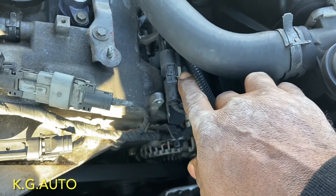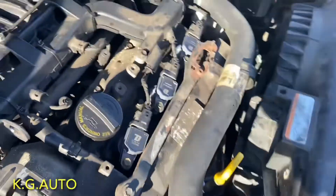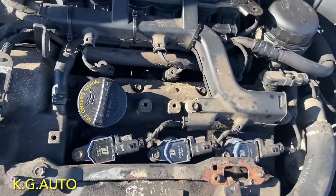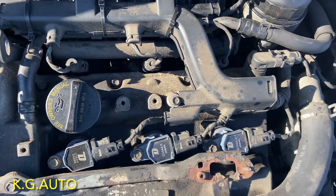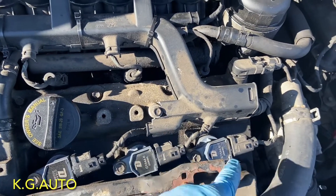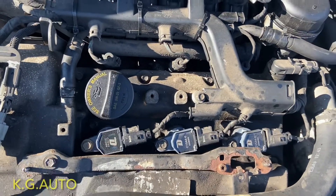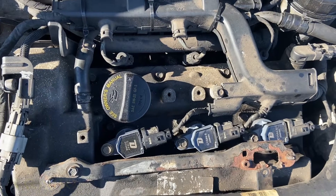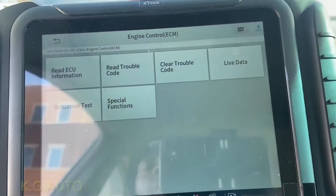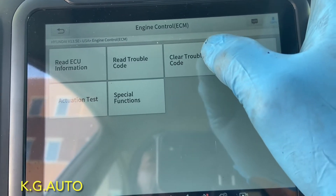Since the scanner showed a misfire on cylinder number six, I'm going to swap this ignition coil over to number four and see if the misfire follows it down to cylinder four. If it does, then the coil is bad; if not, we should be good to go. Now we're going to go ahead and clear the trouble codes.